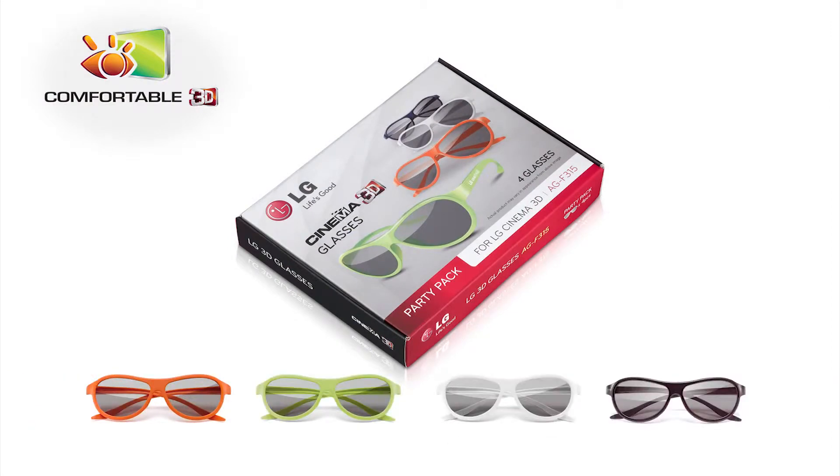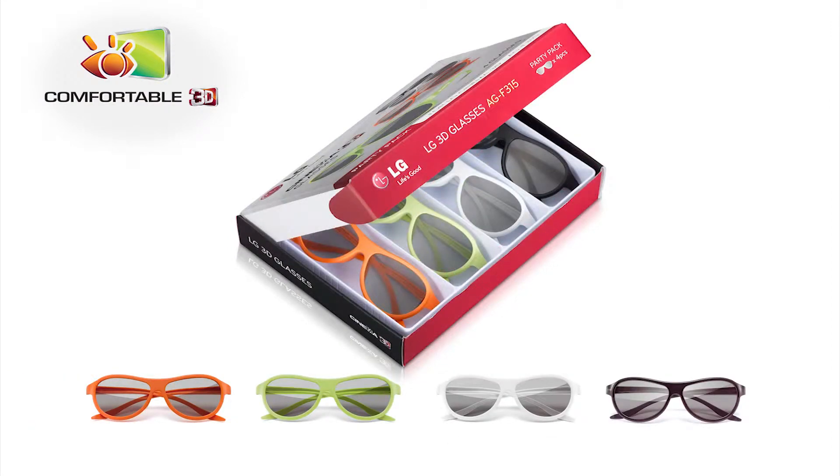What's more, with every LG Cinema 3D TV, you get at least 4 pairs of 3D glasses included in the box.